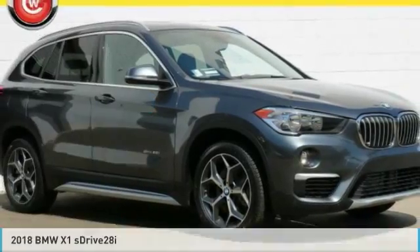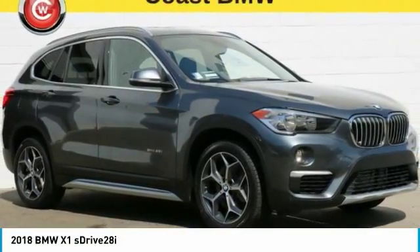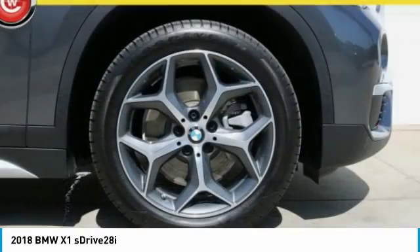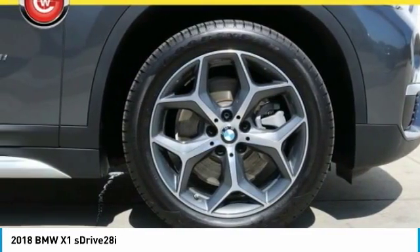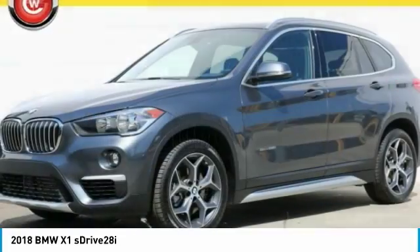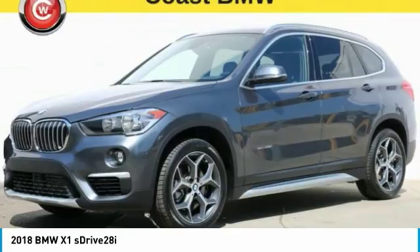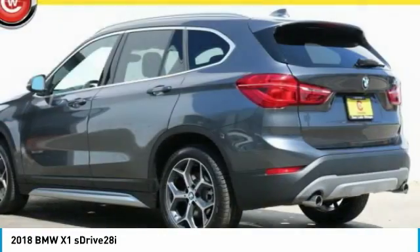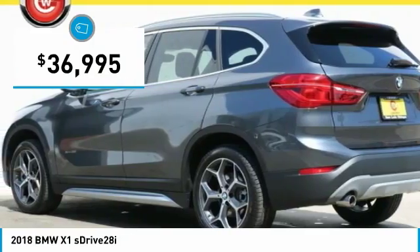Take a ride in the 2018 X1. Based on the BMW 3 Series, the X1 is a compact crossover SUV. Slightly smaller than the X3, the X1 gives you all the refinements, power, and style of other BMWs in a slightly smaller, sporty, and easy-to-navigate option, and is priced below $40,000.